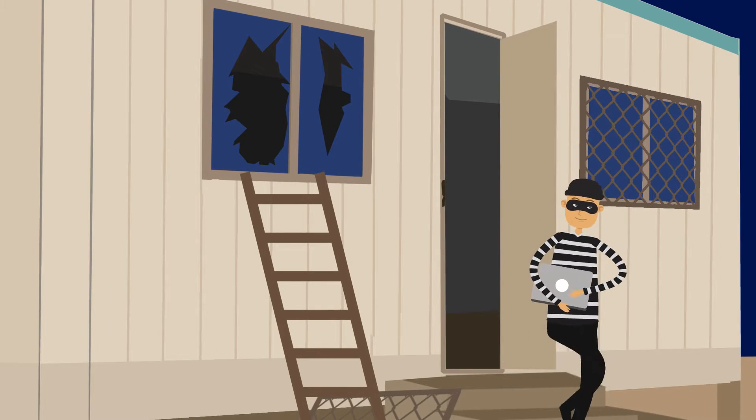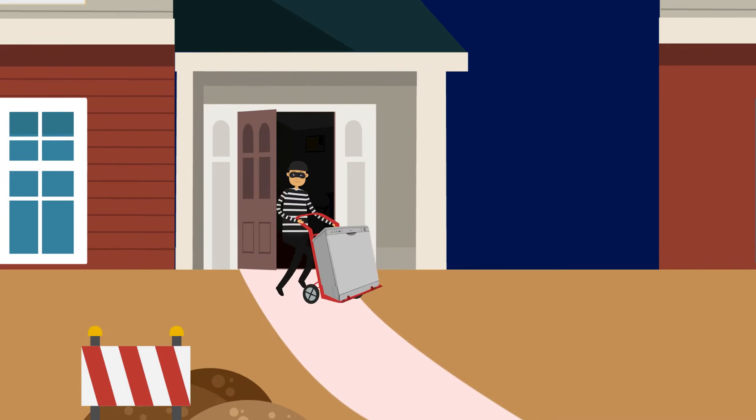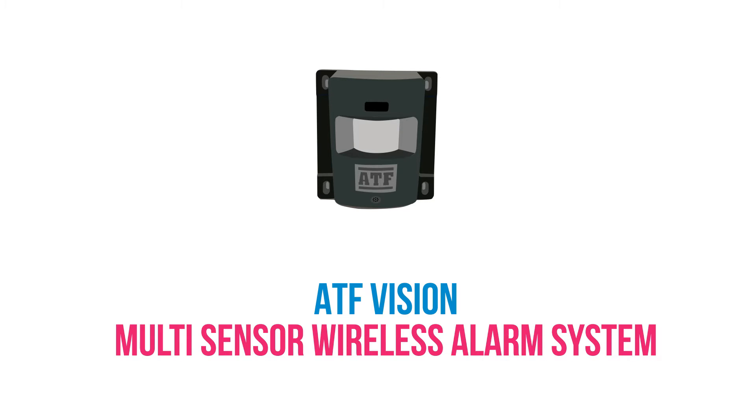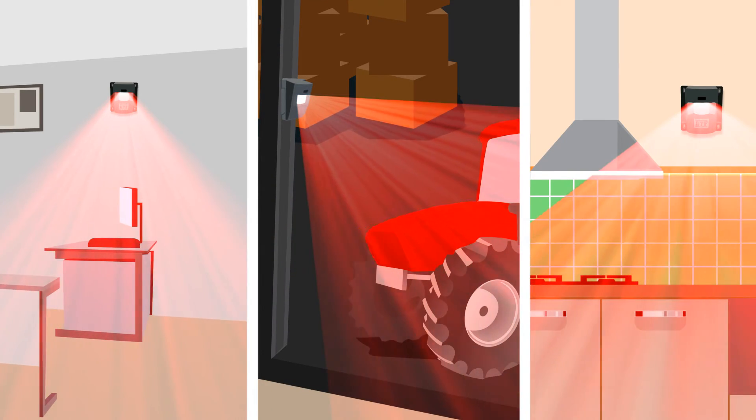Is this a familiar scene? Thought there was no solution, or if there was, it would be too costly? Introducing ATF Vision's intelligent multi-sensor wireless alarm system. The alarm can be installed in an instant in any location.